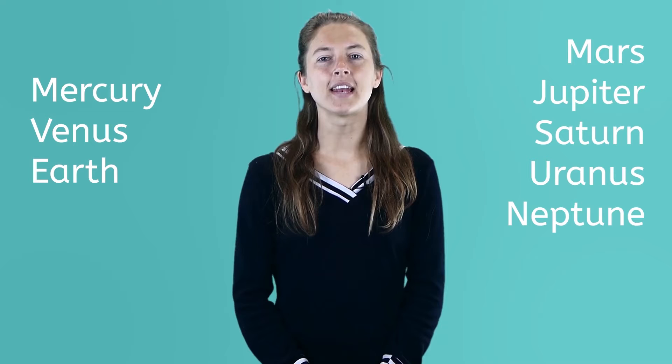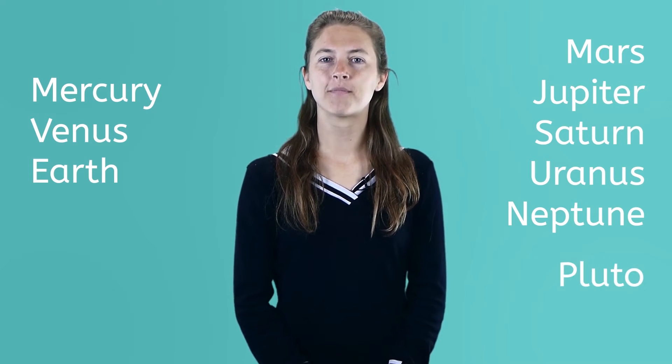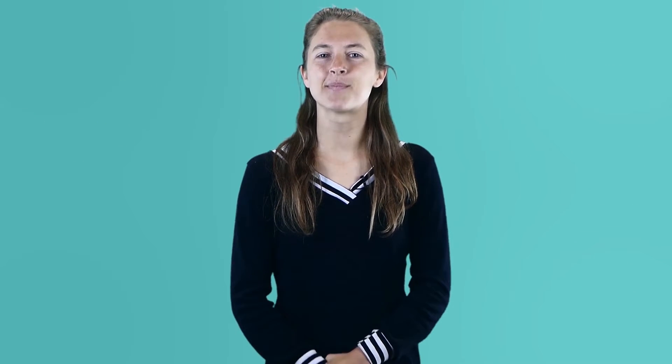Eight? You may think there are nine. You'll find out why there are only eight and other facts about the amazing and interesting planets that orbit our sun. This video will look at the first couple planets, and our next two videos will take a look at the remaining five planets and Pluto. Get ready to launch into space!